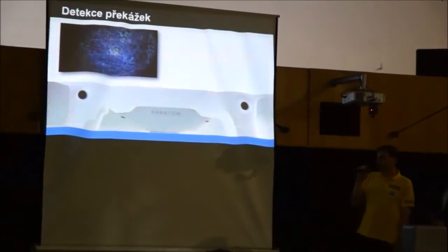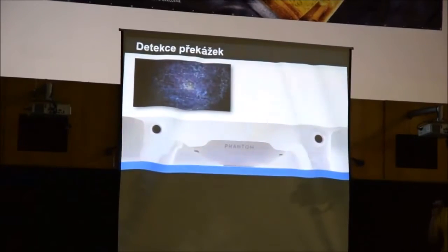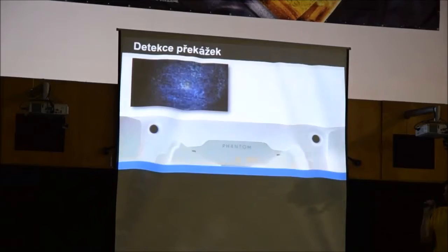Detekce překážek je úplně nová věc. Dřívější stroje používaly sonar, ale zde je informace přijímána z kamer – dvě černé tečky směrem dopředu a dvě směrem dolů. Tyto kamery přijímají obraz, který online počítač vyhodnocuje. Na palubě stroje tedy probíhá online zpracování obrazu a stroj se podle toho chová.